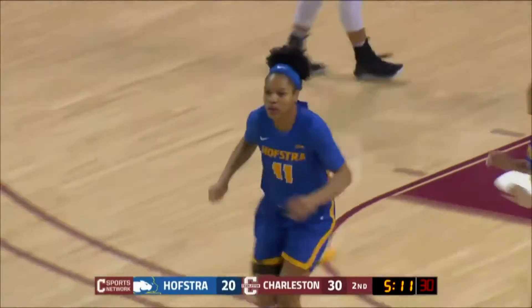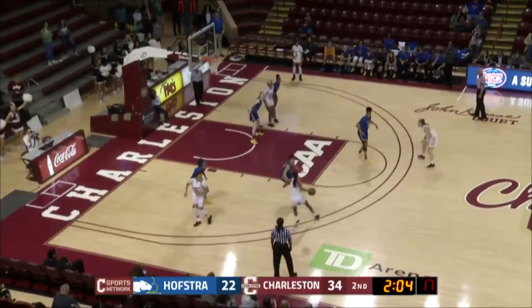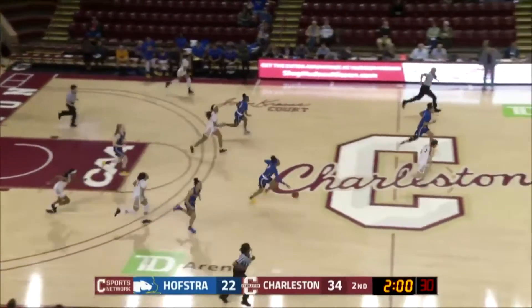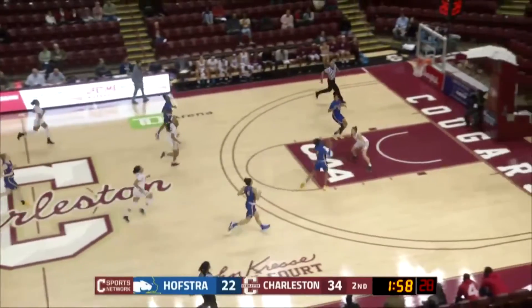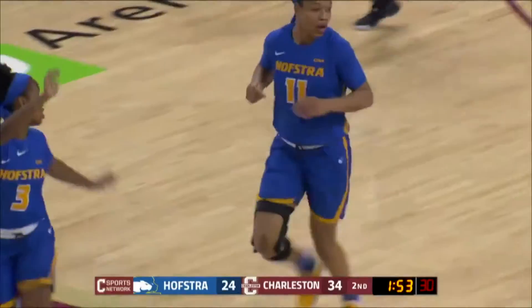Nice lay-in there by number 11, Hines. And their leading scorer — let Hofstra cut back into this lead before half — and that turnover leads to a Hofstra opportunity. Nice pass, and their leading scorer Hines finishing, making it a ten-point game.